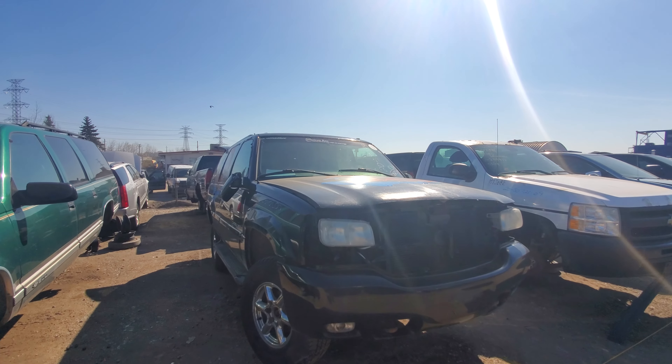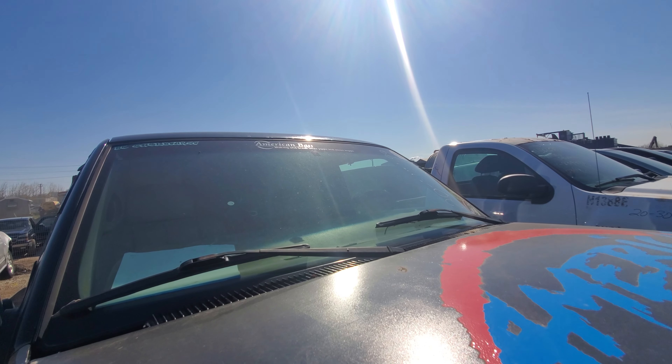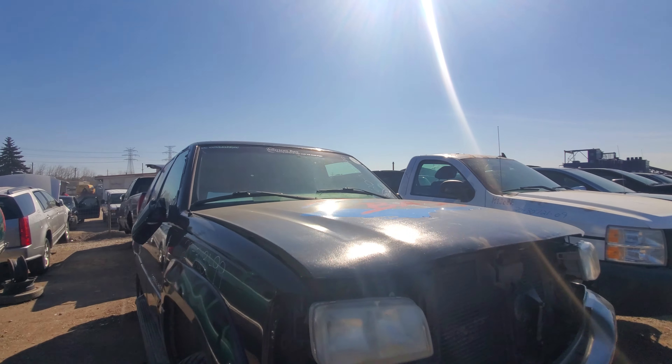I'll just show you guys the stickers rather than reading them out loud. Oh my gosh, that's funny.